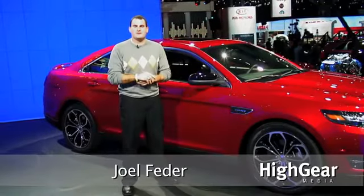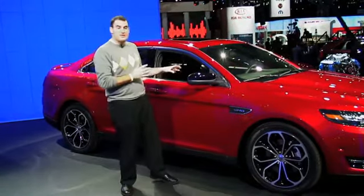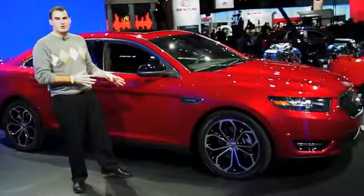Hey guys, Joel here with High Gear Meteor. We are still at the 2011 New York Auto Show. We are with the new 2013 Ford Taurus SHO.